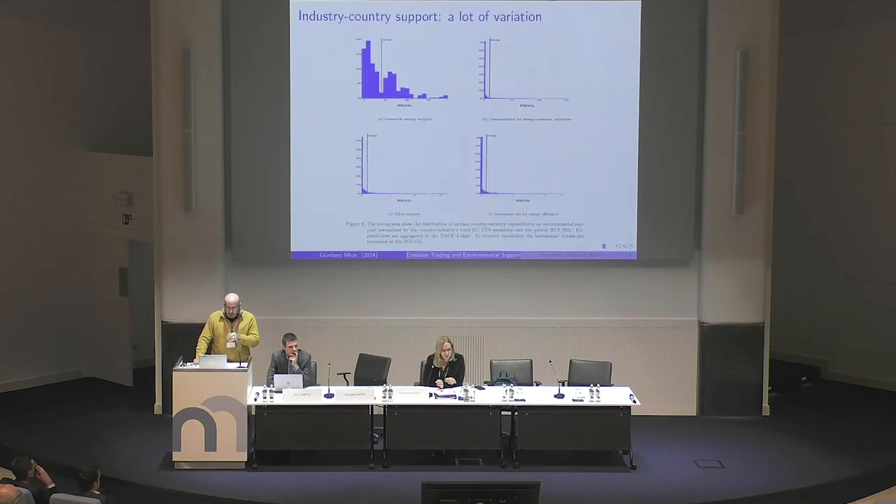In terms of the national policies, the authors have scanned through documentation to identify thousands of instances of state aid, and have classified this into industry, country, year, level of support, and four different policy types — mainly two used in the empirical analysis. These graphs provide an idea of the distribution intensity for the four broad classes of state aid interventions. The renewable energy support category, shown on top, is the one with the highest intensity.